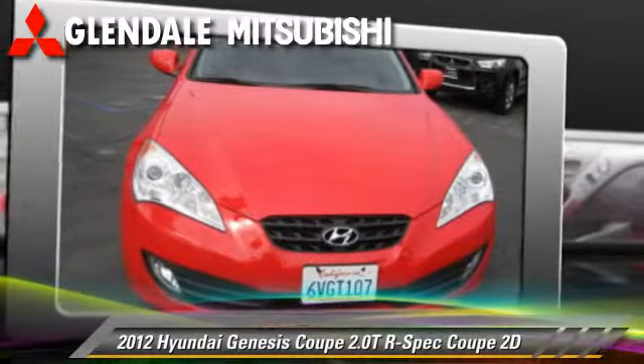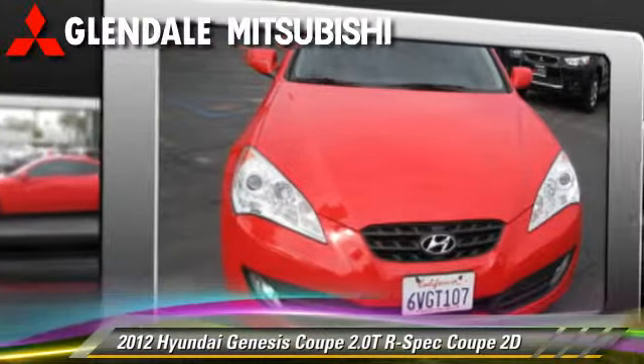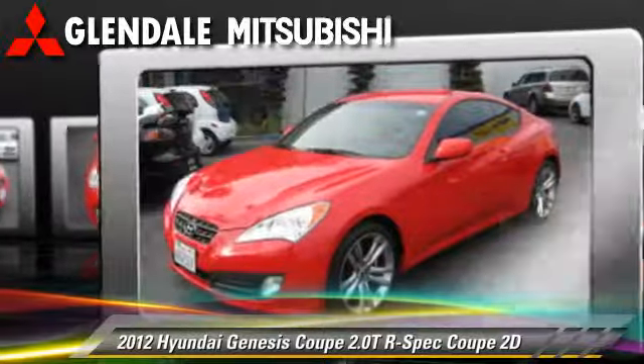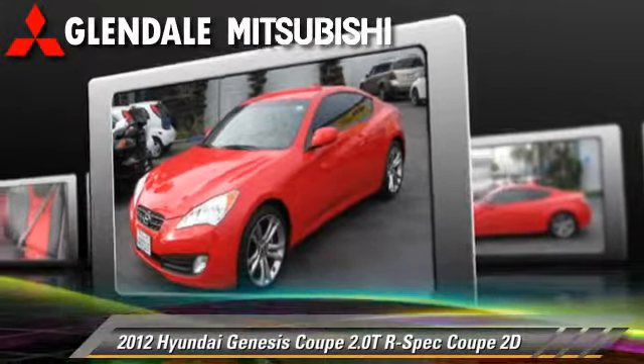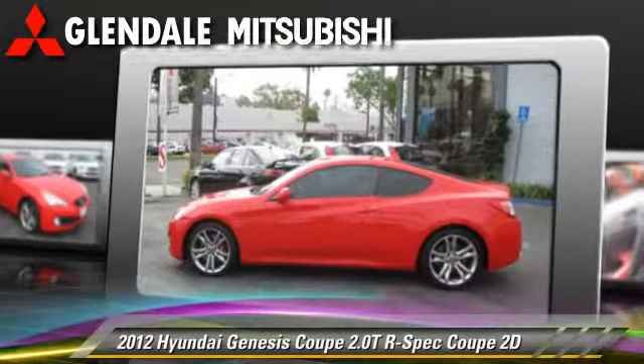Powered by a turbo two-liter four-cylinder engine with a six-speed manual transmission, this rear-wheel drive coupe, with fewer than 5,000 miles on the odometer, is well-equipped.